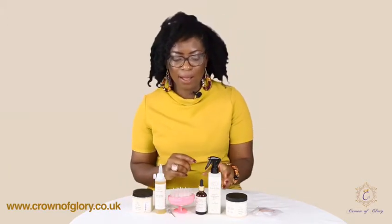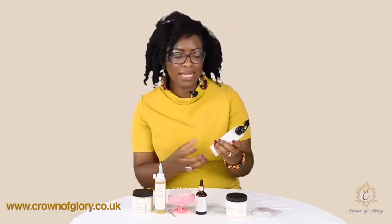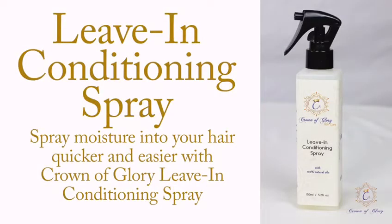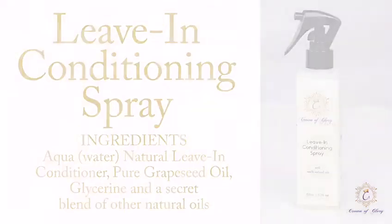I haven't forgotten those using weaves, wigs, and even braids — we have our leave-in conditioning spray. You just turn the nozzle, shake it, and spray it into your hair wherever you need moisture. Because when you're using braids, weaves, or wigs, your hair sometimes gets neglected, but this just gives you a little boost of moisture and conditioning.